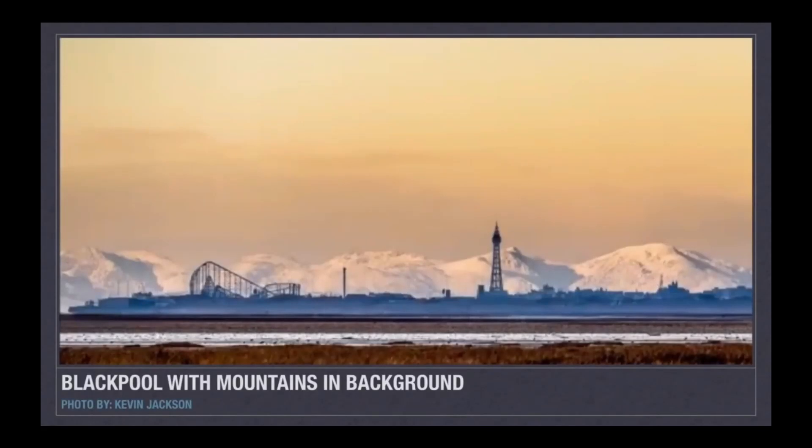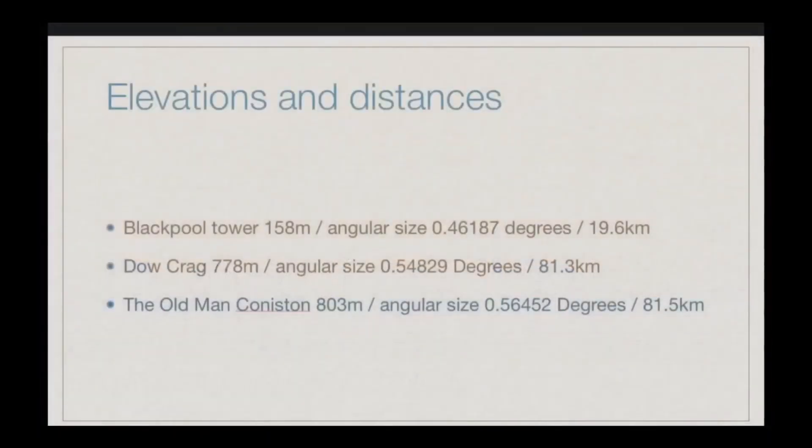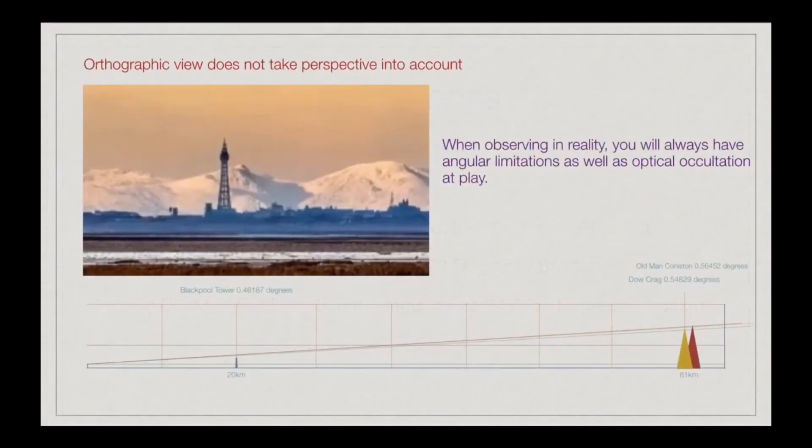I'm sure most people have seen this picture going around with Ranty Rants and Rüüf — they claim it's actual curve. I'm just going to explain to you and show you with a demonstration that it's literally just perspective and occultation due to the limited angle. I took a measurement on Google Earth from the Velvet Trail car park to Blackpool Tower and to the mountains behind it, and I did the orthographic view to scale. I'm just going to show you how it's literally just optical occultation due to the limited angle.